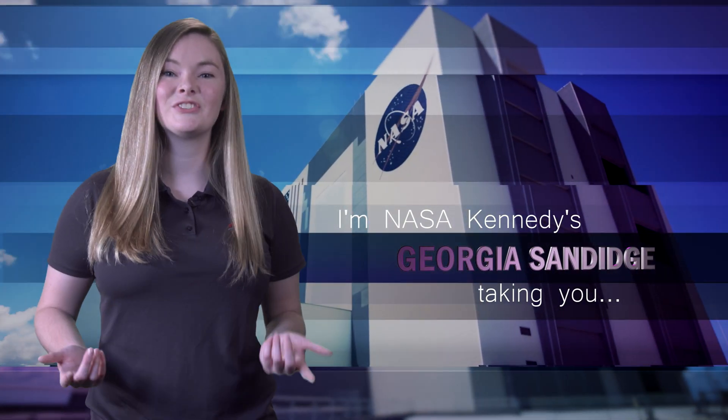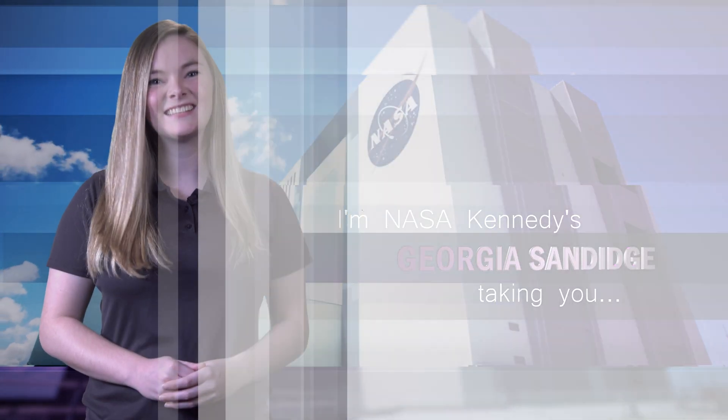Hi, I'm NASA Kennedy's Georgia Sandage, and I'm taking you Inside KSC.